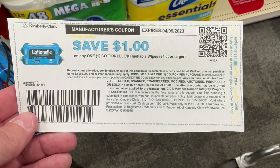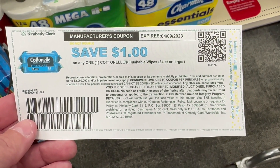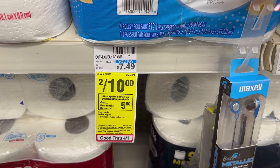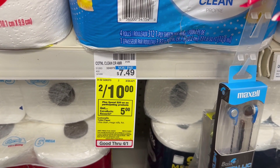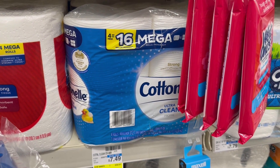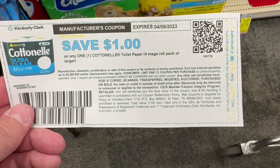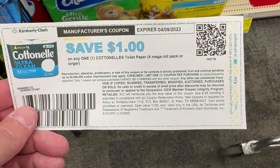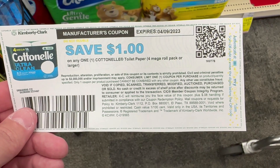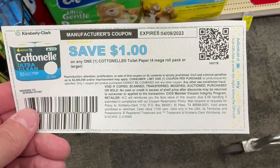There is a $1 digital coupon in the CVS app you can use on one pack, and you can print a $1 coupon from the Cotton L website for the second pack. To make it to $20, I'm going to grab two of the toilet paper that is also two for $10. We don't have digital coupons on those but we do have printable coupons on the Cotton L website — I only had one, but use two if you have them. Also check your inserts for Cotton L coupons. Now we're at $20 with $3 in coupons, bringing us to $17, and we get that $5 ExtraBuck back making all four items $12 or $3 a piece.